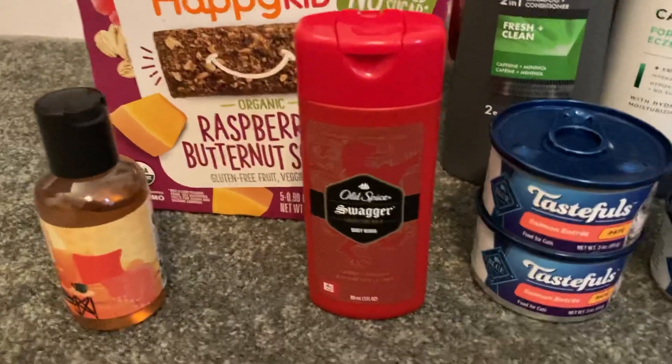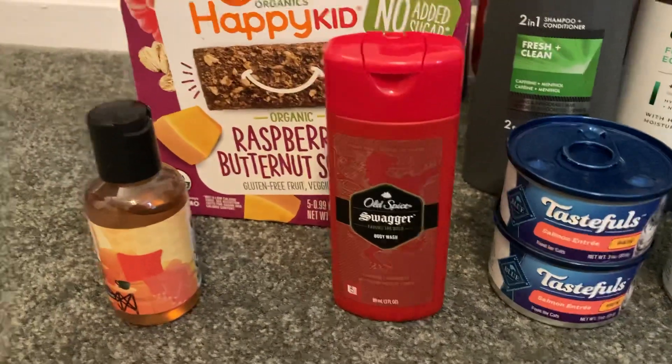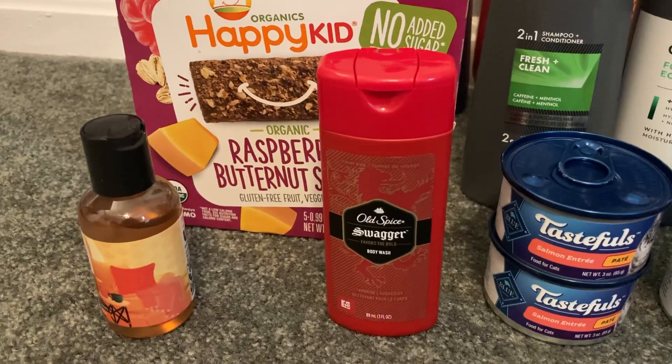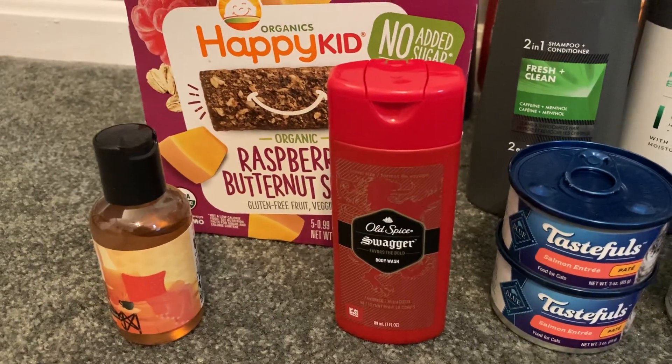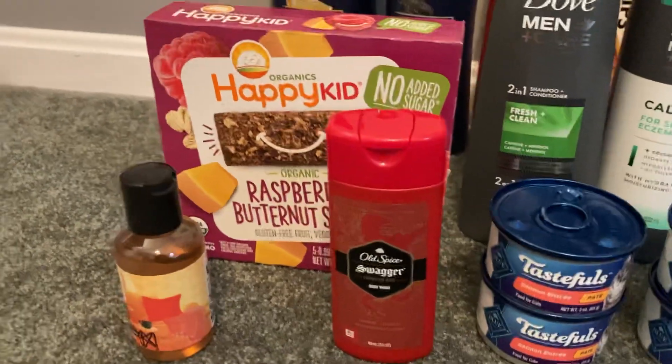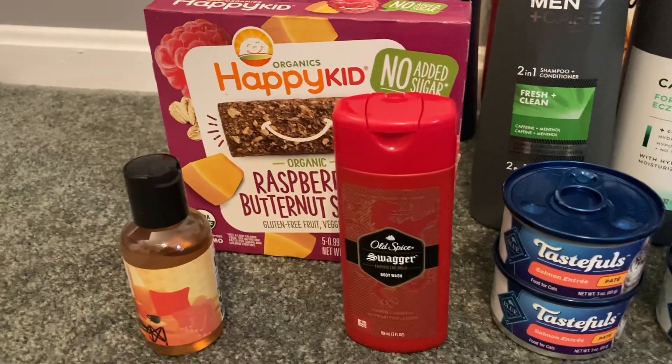The Old Spice Swagger Travel Size Body Wash is $1.47. Shopkick is giving us $2.40 back on any Old Spice body wash, making our final cost free plus a $0.93 money maker.